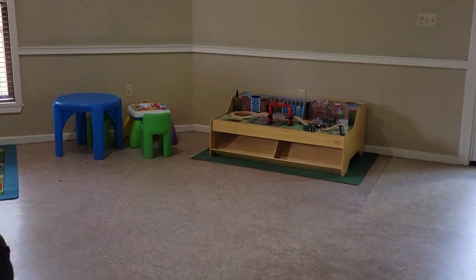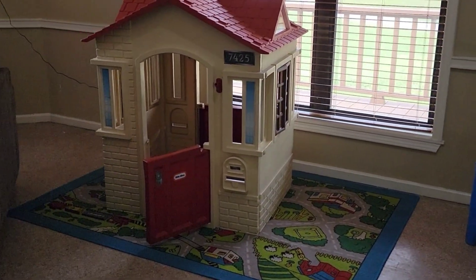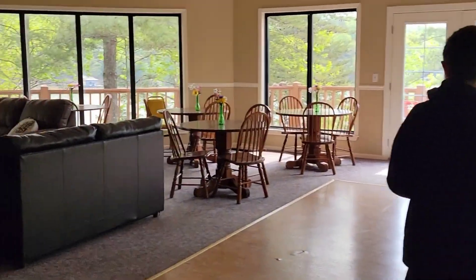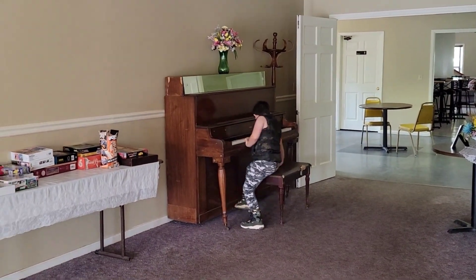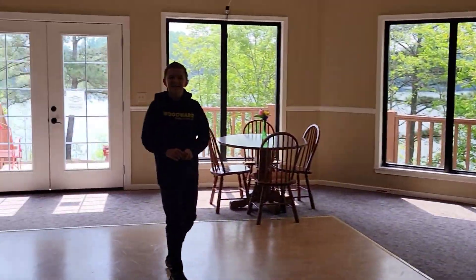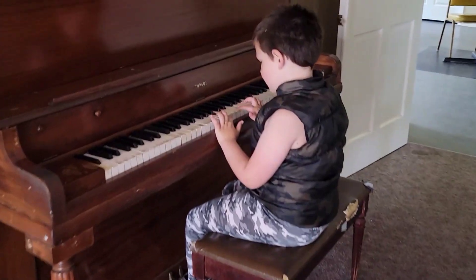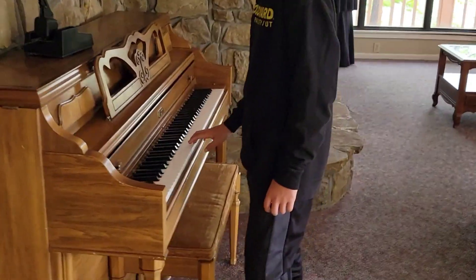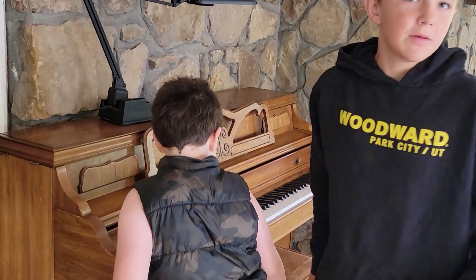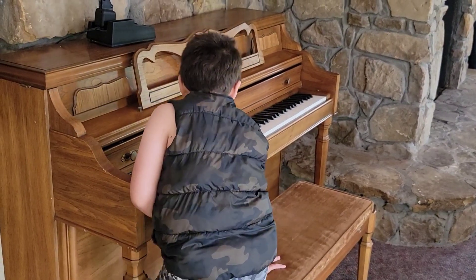We haven't even seen the lake yet — we're going to move on after this and see the lake. I heard there's good fishing. Oh my God, there's a piano, Daniel! I wanted to go out the back door, but he saw the piano. I love this place.